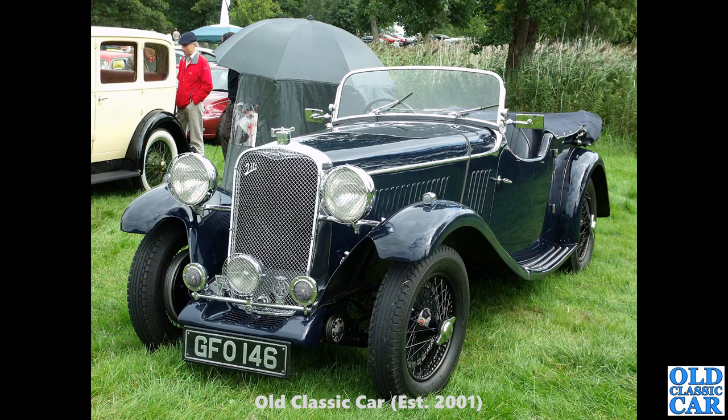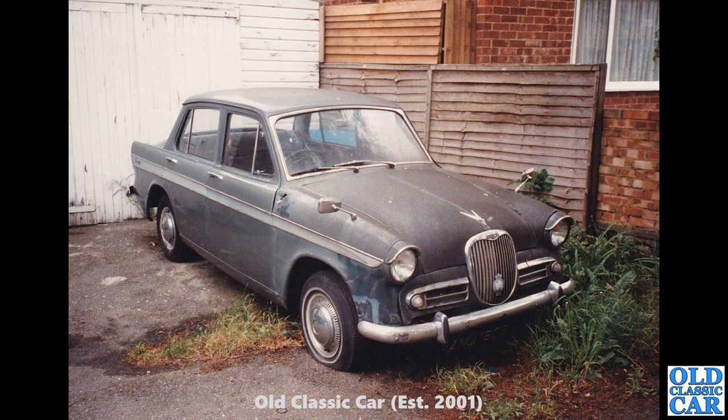Now GFO 146 — I've checked this one. It's a 1933 Singer one-and-a-half litre four-seat tourer. It does actually say 'two litre' on that little badge on the bonnet, but every reference I've found to this particular car says it's a one-and-a-half litre, so we'll go with that.